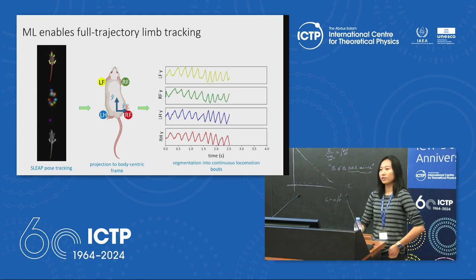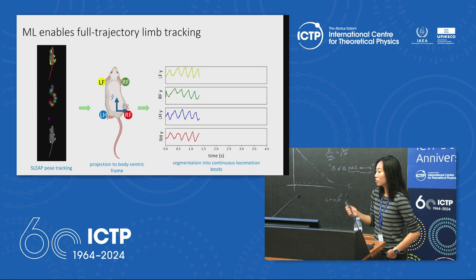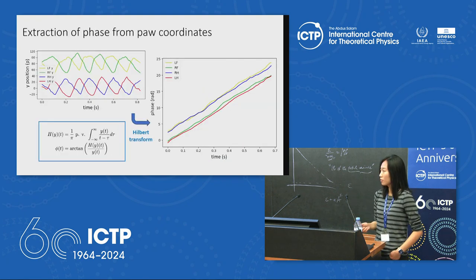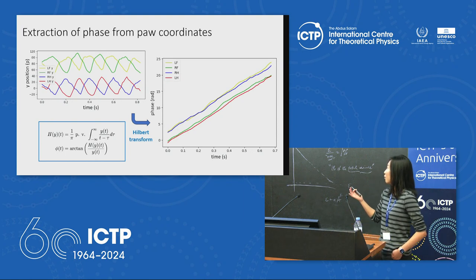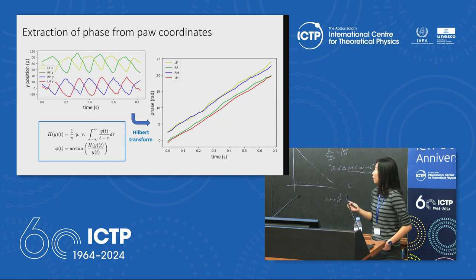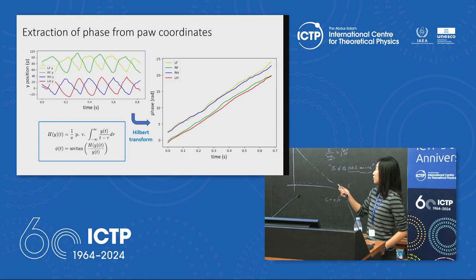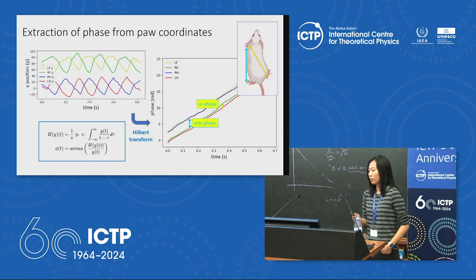We segment the locomotion data into continuous locomoting bouts by imposing a minimum speed threshold. The trajectories of limbs are highly periodic and follow a limit cycle pattern, so the dynamics are well approximated by single phase variables. We extract the phase variable using the Hilbert transform — a standard method — from the traces of the four paws, obtaining phases for every bout with in-phase and anti-phase relationships between different pairs of paws.